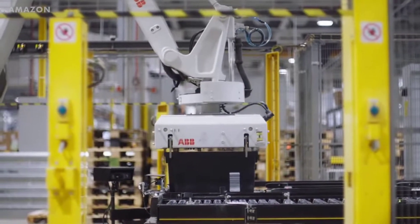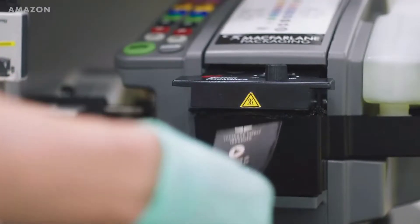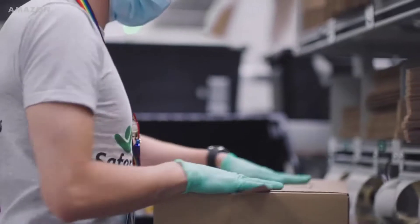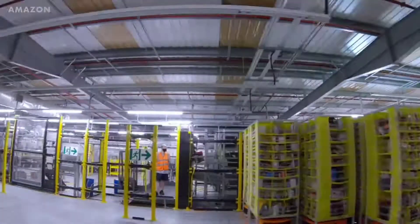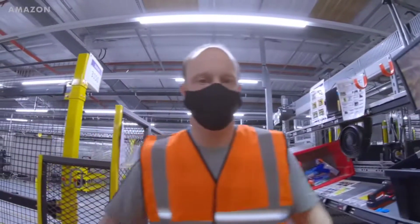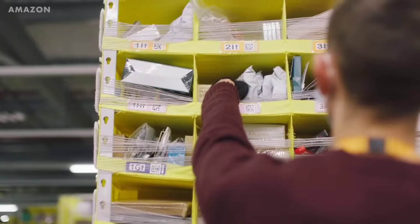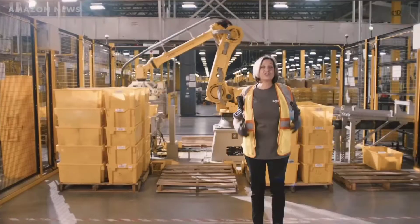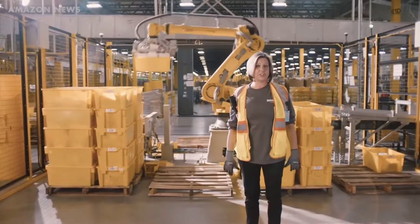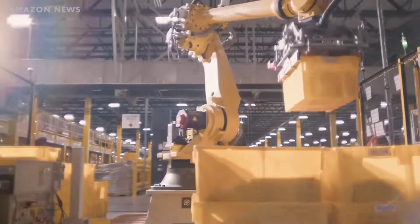We will look at the different types of robots working in the fulfillment centers and how artificial intelligence is being used to predict what you buy before you even buy it. We will also look at the tech Amazon is building to make their human workers work more like robots, such as a wristband that tells humans where to move their hands. And what does the future hold for robotics at Amazon? Could people be working from home controlling robots in the warehouses, something that is being worked on in Japan?